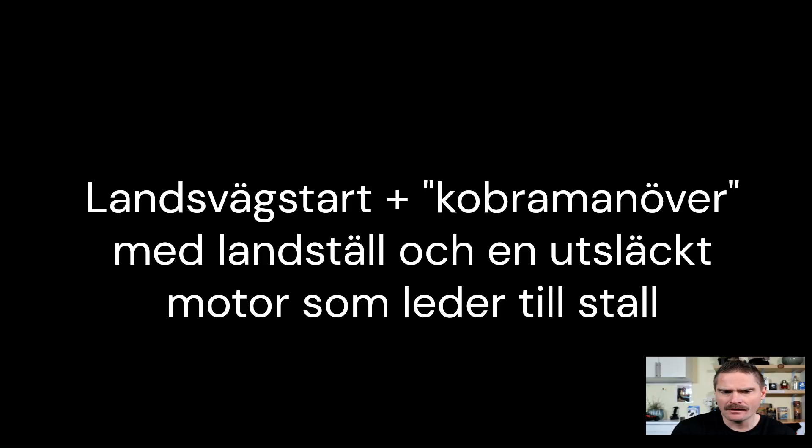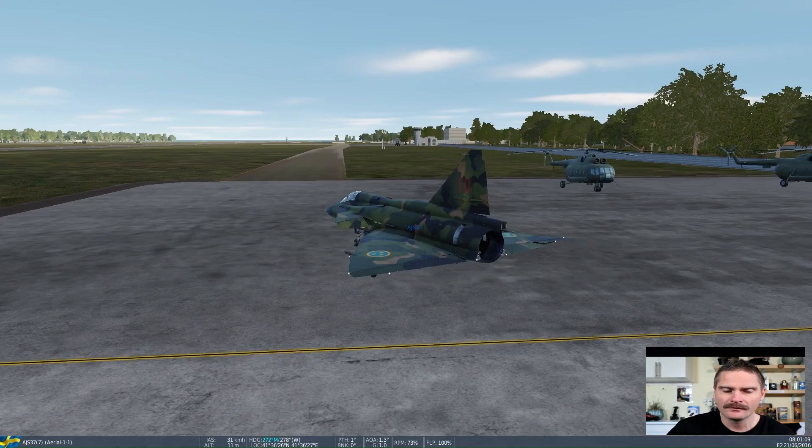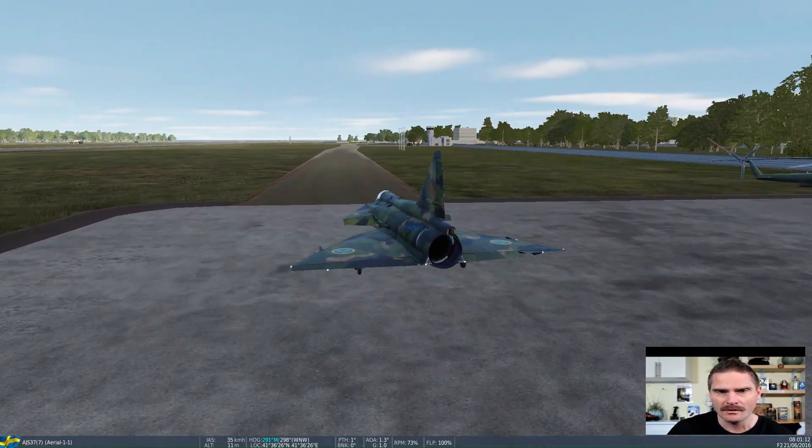And there we have it. At Mach 1.4, with aggressive maneuvers, the aircraft begins to tear apart. The Viggen simply wasn't built for this kind of extreme maneuver.